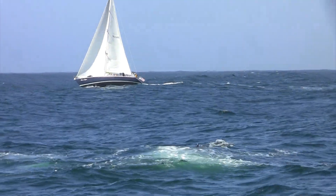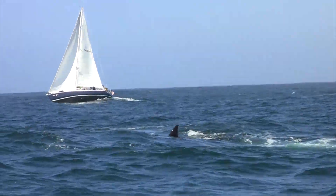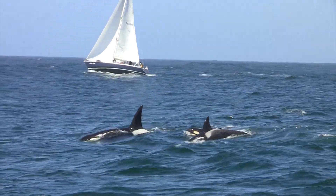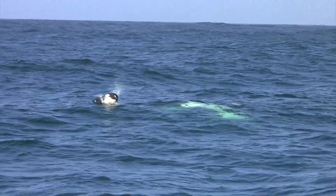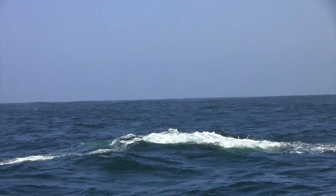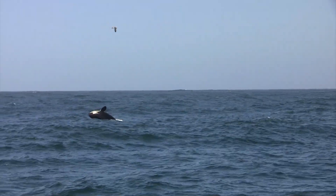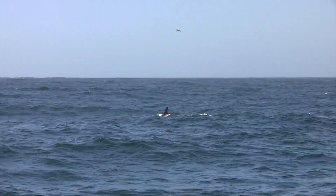On the surface, a family is awed by one of the ocean's top predators, the orca. This particular pod was first sighted in 1991 in Monterey. It migrates there each year to feed in the nutrient-rich waters. But what this family doesn't see is the complex web of life that supports the orca's existence.